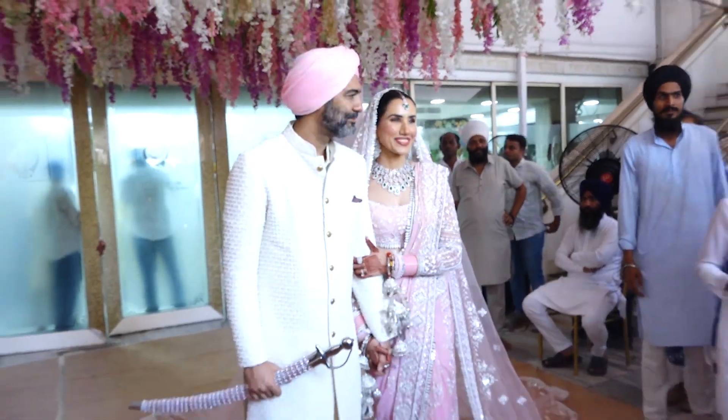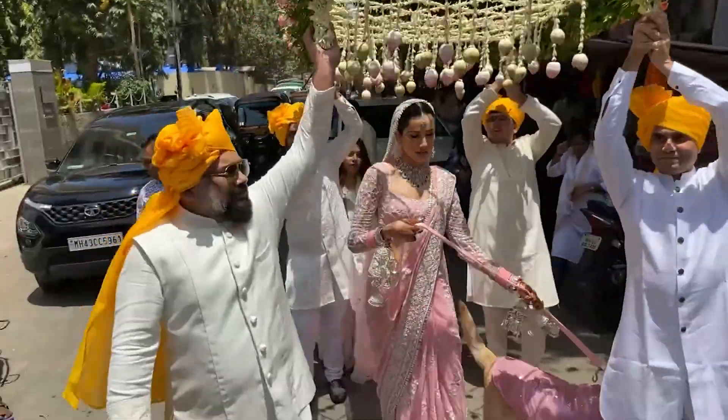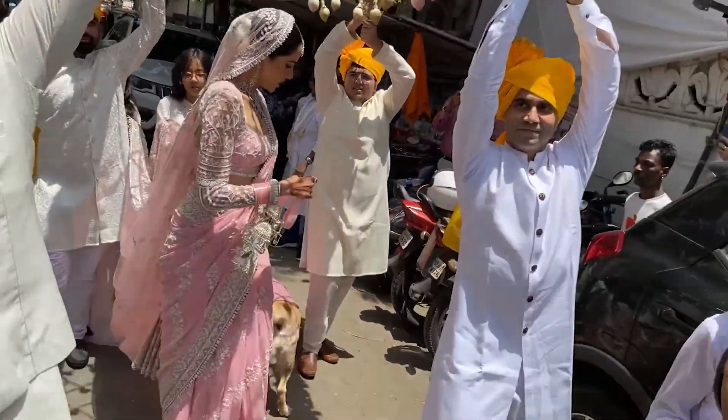Sonalli walked into her wedding venue under a beautiful phoolon ki chadar. She was accompanied by her pet pooch during her bridal entry.